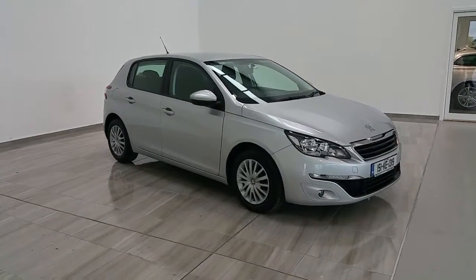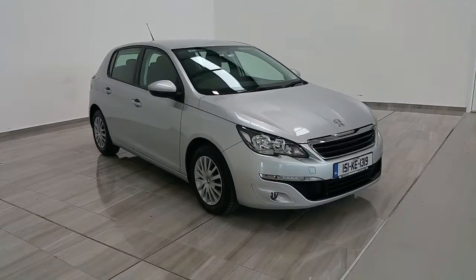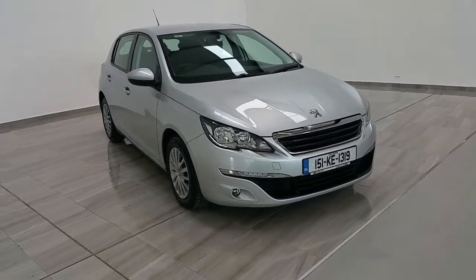If you'd like to arrange a test drive in this vehicle, please contact us at 045-431-725.